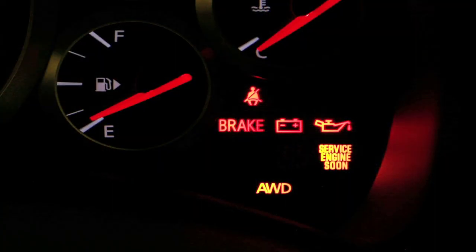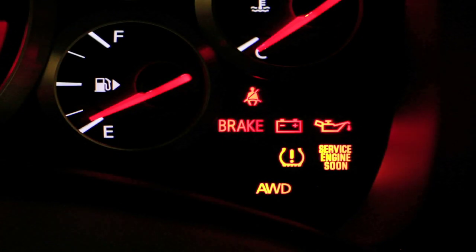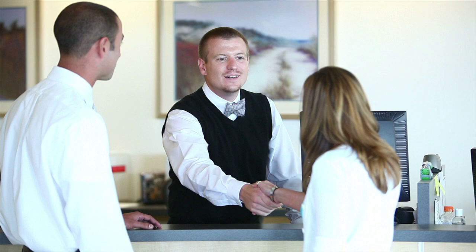If the low tire pressure warning light flashes for approximately one minute and then remains on after you turn the ignition on, the TPMS is not functioning properly. Have the system checked by a GTR certified Nissan dealer.